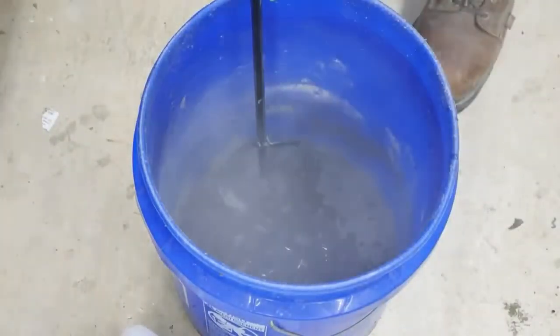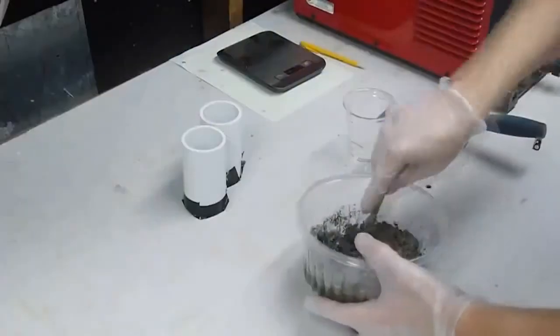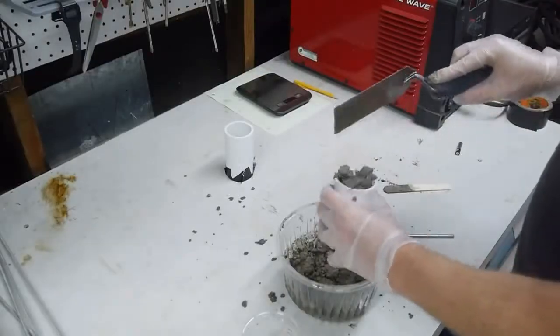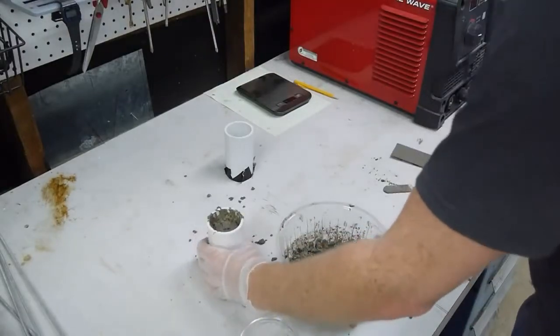I'm just kidding of course, and you can hardly be blamed for not knowing the difference if you've never mixed up a batch of concrete before. Even if you have mixed some concrete, good chance it was in a ready-mix bag where all the ingredients were already portioned together.